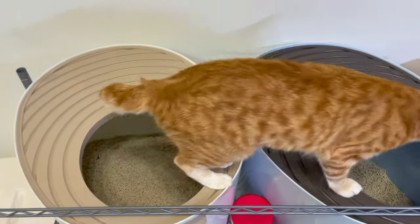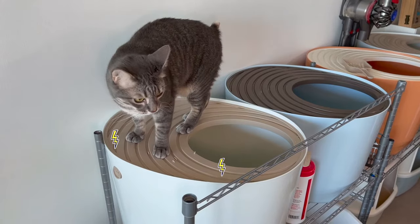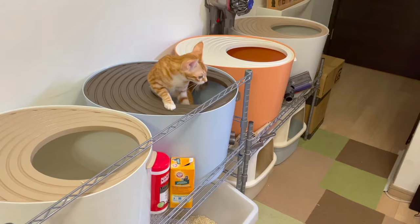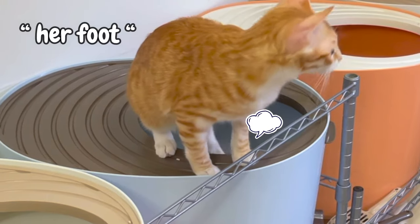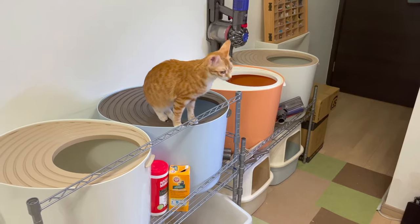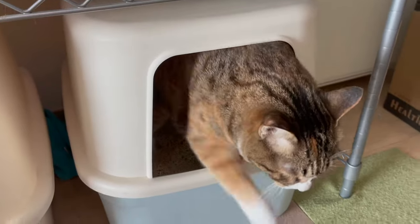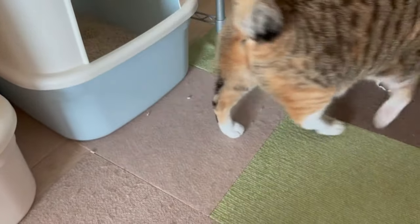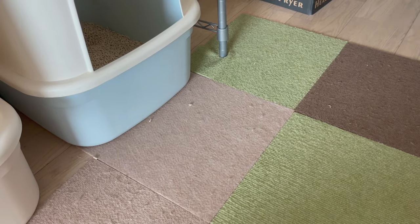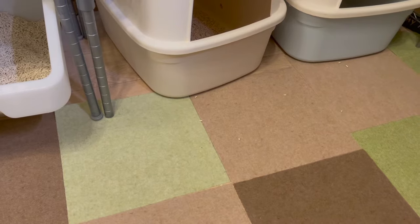Top loaders are the best for tracking. The grooves catch the little pellets and the cats have to stop there before they get out, which cleans their feet. Look at this — see how she shakes her feet? With top loaders, cats have a habit of doing that, so it keeps things double clean. With the regular lidded litter boxes, it's kind of hit or miss depending on the temperament of your cat and their habits.